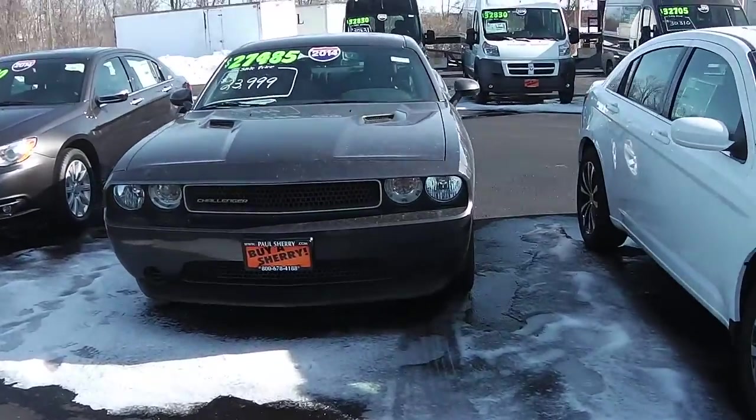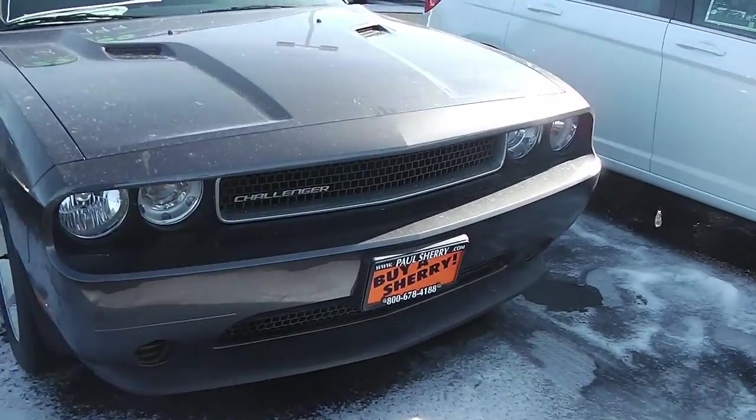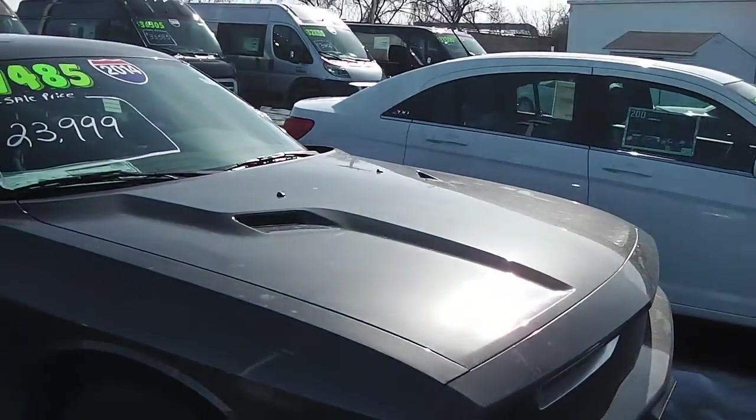Welcome to Paul Sherry Chrysler Dodge Jeep in Piqua. Here we're looking at a 2014 Dodge Challenger. Brand new, no dings, dents, or rust anywhere on it. Nice hood scoop, good design.